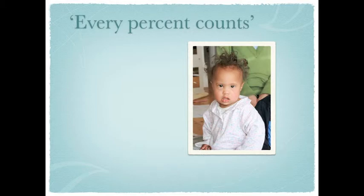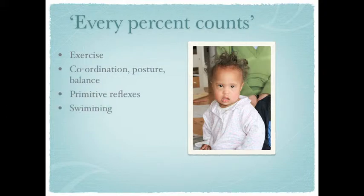Hi, I'm Essie Stacey. Hopefully you have already watched part 1A — this is part 1B of the Movement and the Brain series. On this slide I just want to give you an overview of the five areas where we can begin to win back the 1%s. Here they are: Exercise, Coordination and posture, Primitive reflexes, Swimming, and Music — because in playing a musical instrument we're actually moving. Those are the five areas I'm going to give you a brief overview of in the next few slides.